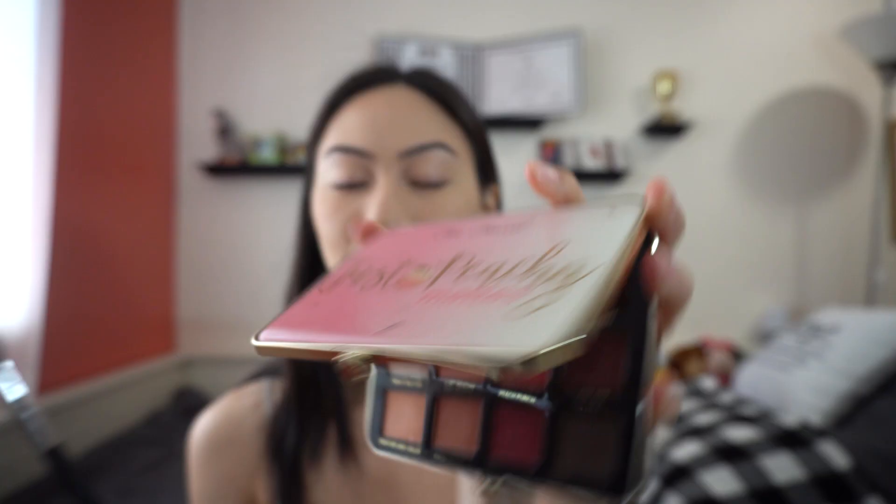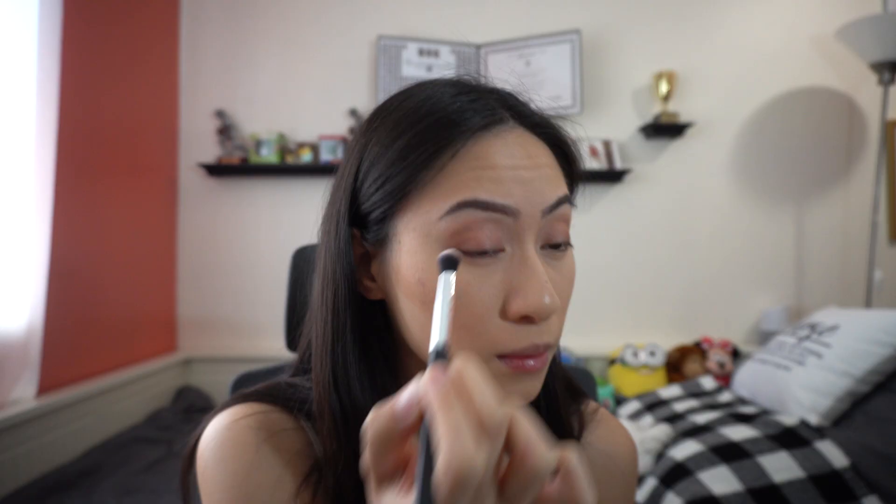Next on the list is eyeshadow. I love using the Too Faced Sweet Peach Matte Palette — it's my favorite palette. I also love using the Urban Decay Smoky Naked Eyeshadow Palette.